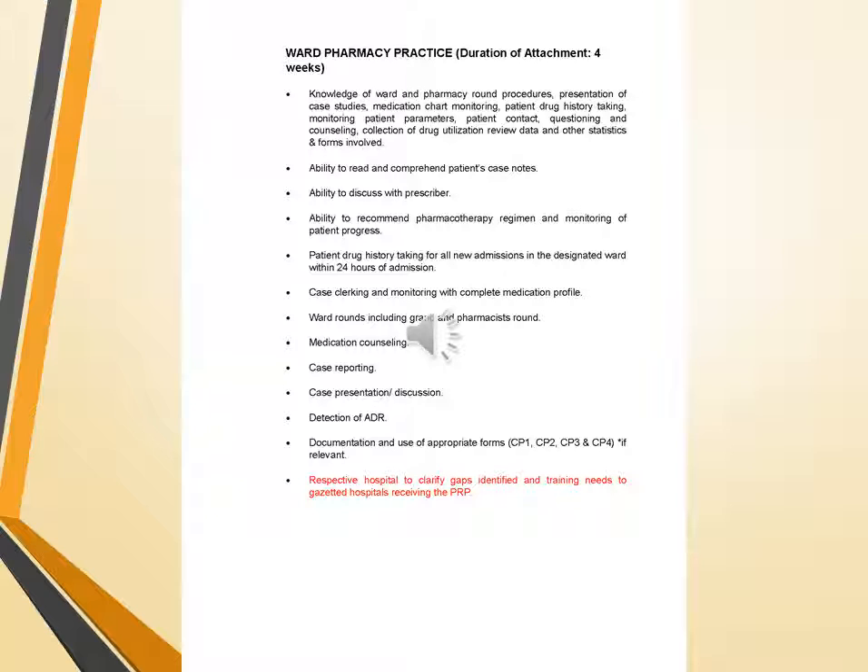Moving towards ward pharmacy: the duration of attachment is 4 weeks for a PRP. It consists of knowledge of ward and pharmacy round procedures, presentation of case studies, medication chart monitoring, patient drug history taking, monitoring patient parameters, patient contact, questioning and counseling, collection of drug utilization review data, and other statistics and forms involved. This includes the ability to read and comprehend patient case notes, ability to discuss with prescribers, ability to recommend pharmacotherapy, dosage and monitoring of patient progress, and patient drug history taking for all new admissions in the designated ward within 24 hours of admission.